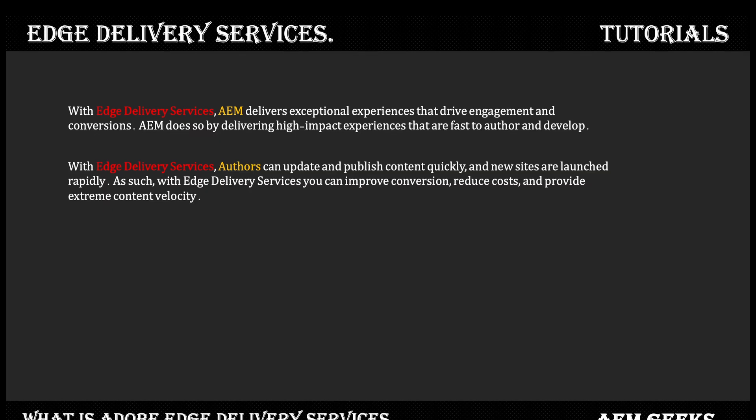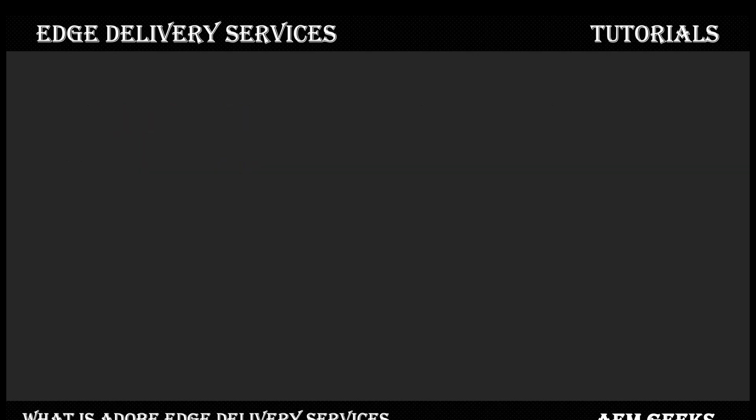With Edge Delivery Services, you can improve conversion, reduce cost, and provide extreme content velocity. AEM already has an authoring process where authors can create and publish content and quickly create new pages or sites. So how does Edge Delivery Services make a difference? You must have a few questions after reading this documentation: What is Edge Delivery Services? How does it improve or enhance AEM's content authoring experience? Is Edge Delivery Services a new product from Adobe Experience Cloud?